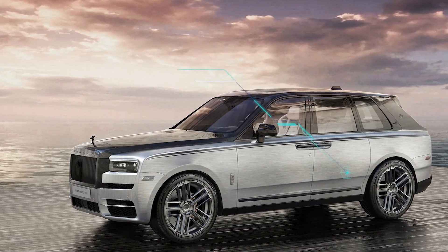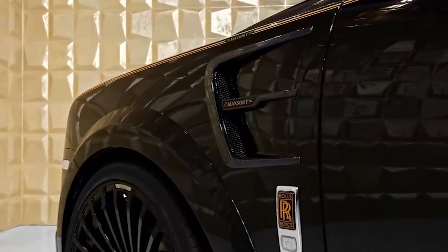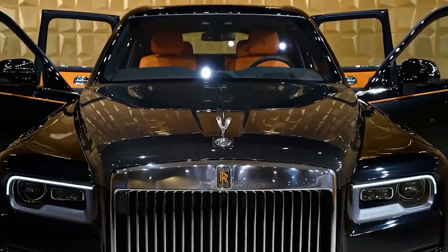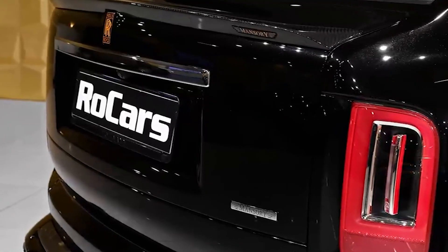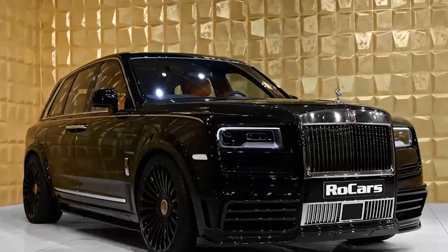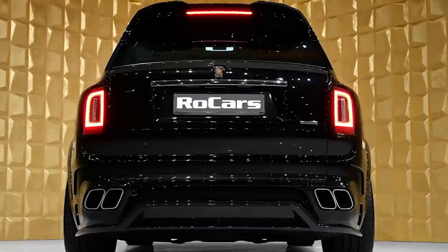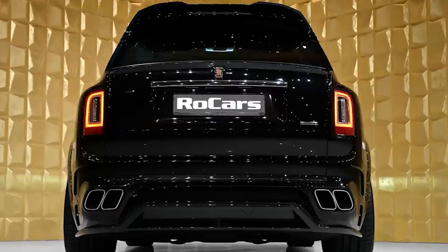Rolls-Royce Cullinan. The Cullinan, like every other Rolls-Royce vehicle, sets the standard for other high-end SUVs in every category including comfort, tranquility, and ambience. It is distinguished by its overwhelming magnificence, adhering to Rolls-Royce's contemporary design language while utilizing premium materials and handcrafted touches on both interior and exterior. Notable features include two foldable picnic seats in the trunk, a star headliner, and bespoke dashboard inlays. The standard price is close to $350,000, with unlimited customization options available.